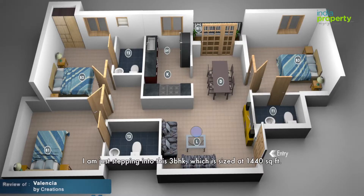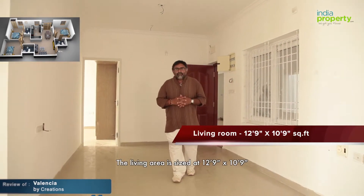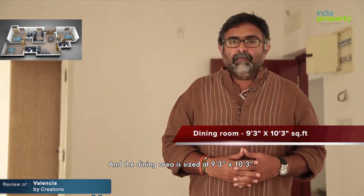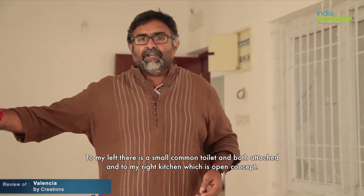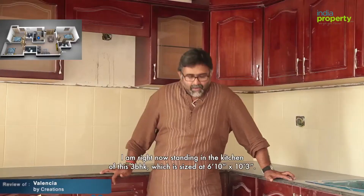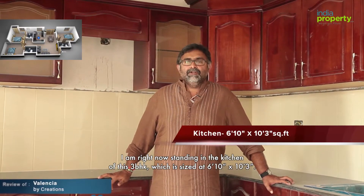I'm just stepping into this three-BHK, which is sized at 1,440 square feet. The living area is sized at 12.9 by 10.9 and the dining area is sized at 9.3 by 10.3. To my left there's a small common toilet and bath attached, and to my right a kitchen which is open concept. Let's step into the kitchen — I'm right now standing in the kitchen of this three-BHK, which is sized at 6.10 by 10.3.